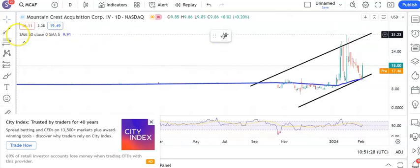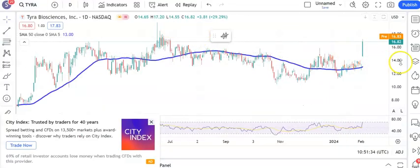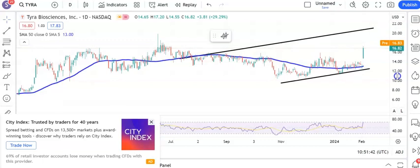On to Tyra, otherwise known as Tyra Biosciences. Here you can see the unfilled gap to the upside through recent resistance around $15.80. The longer we stay above $15.80, the greater the chance of the move up to the top of that rising trend channel from July, as high as $21 by the end of this month.